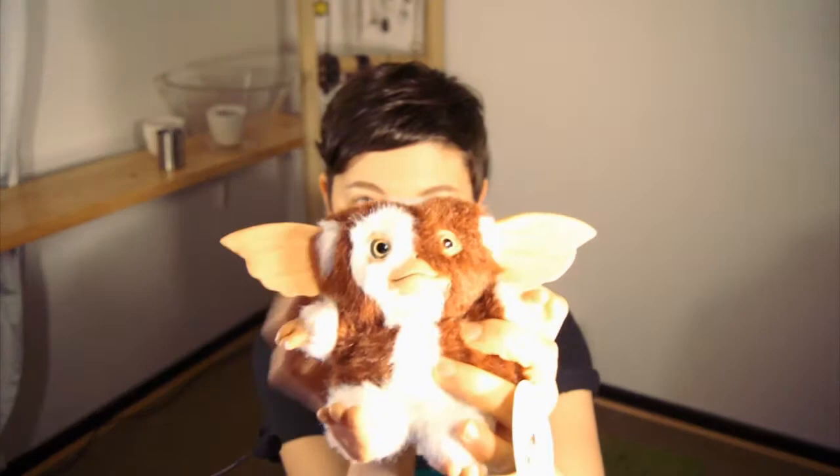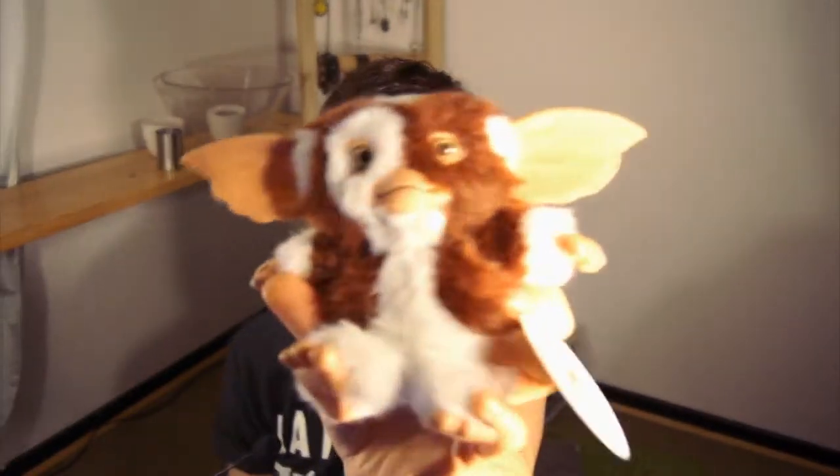Look, it's a Gremlins plushie! That's so sweet! It's really high quality — it's got this nice fur detail with really hard plastic bits. It's really detailed. I always wanted a little Gremlin to feed at night, to take care of, and unleash upon the world.